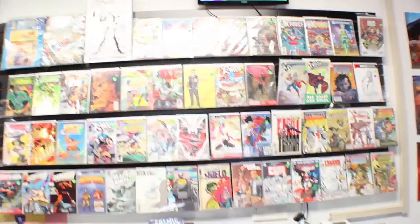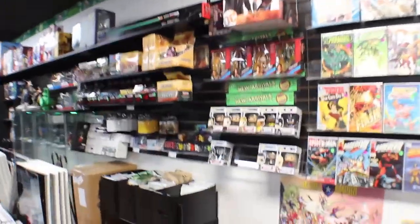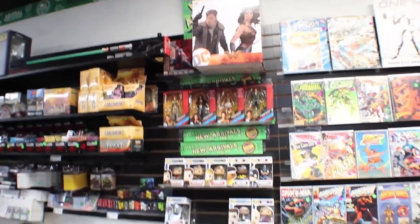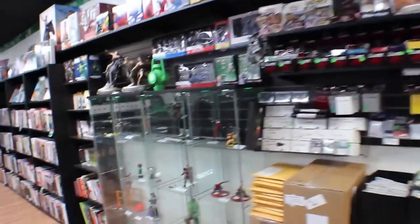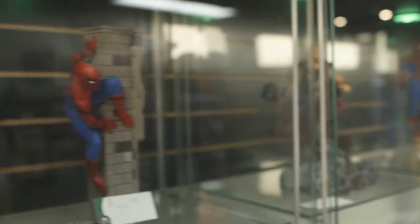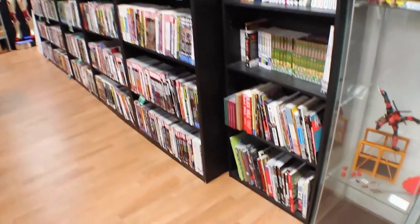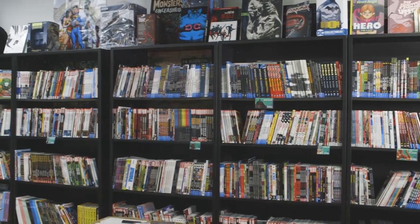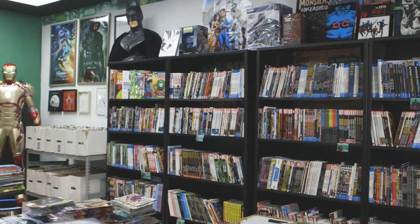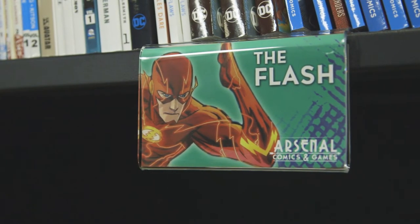Behind the counter are highlighted back issue comics with varying covers that are great eye candy and impulse items for customers at the register. To the left we have some highlighted Pops and new release figures, as well as our card gaming products and accessories like sleeves. Further to the left we have collectible showcases with statues from all sorts of companies and characters at all sorts of prices. Beyond that we have the graphic novels — a shelf dedicated to indie publishers and local creators, as well as a selection for manga, and then five giant cases of graphic novels organized A through Z of every publisher you can think of. We have title indicators on the shelves showing the character and comic throughout the shelving to indicate what letter of the alphabet it is.